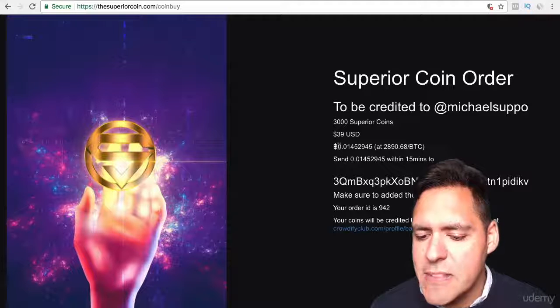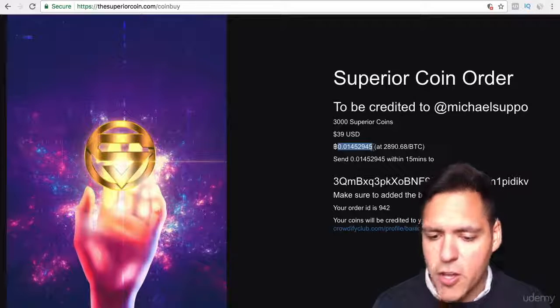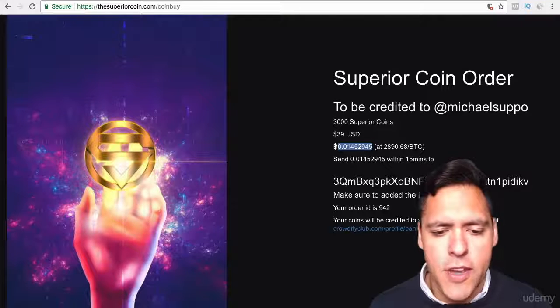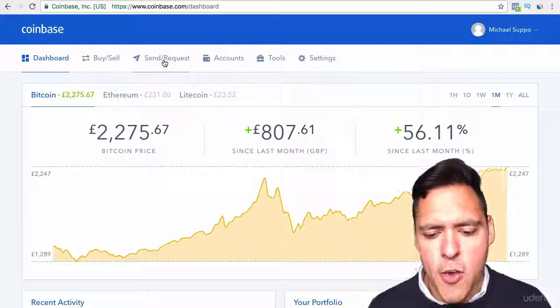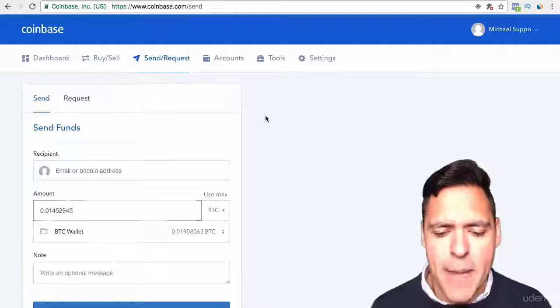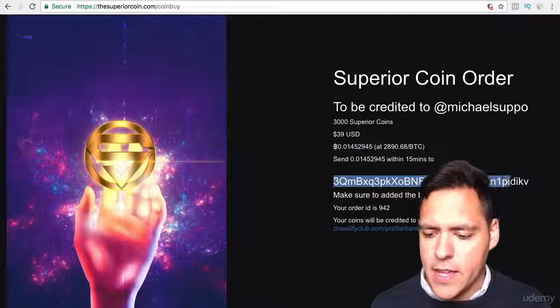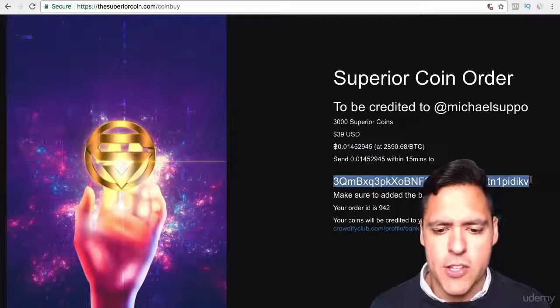Because you could be crediting somebody else's Twitter account and not yourself. What it's saying here is I need to pay this amount of money and send it within 15 minutes to this deposit address. This may seem daunting, but it's quite simple if you've got a wallet. I've got the Coinbase wallet, so I go back to Coinbase and go to Send and Request, then enter in the amount.